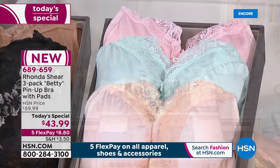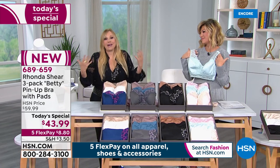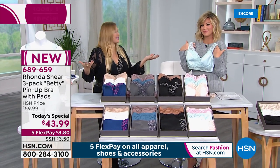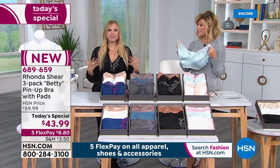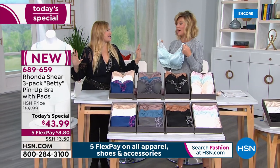Everyone loves this bra. The Betty — I named it the Betty because it's like Betty Page, Betty Grable, all the great Hollywood stars of yesteryear. Because it's full coverage, but it's still sassy and sexy. This is a beloved bra. It's one of the first things I ever did at HSN.